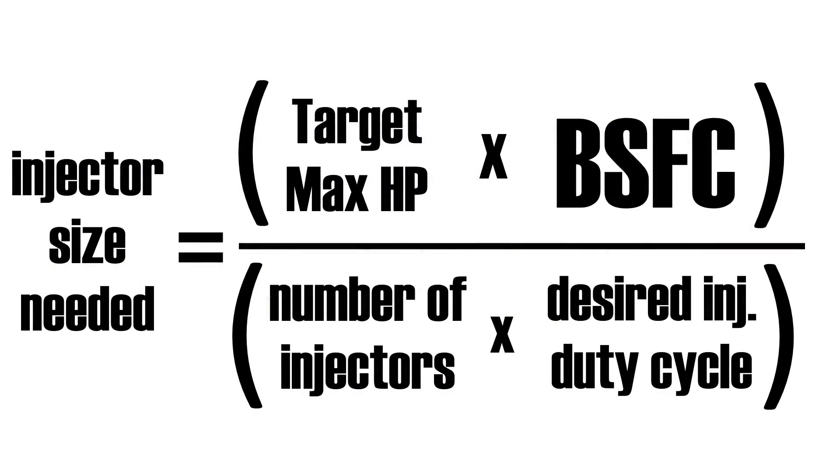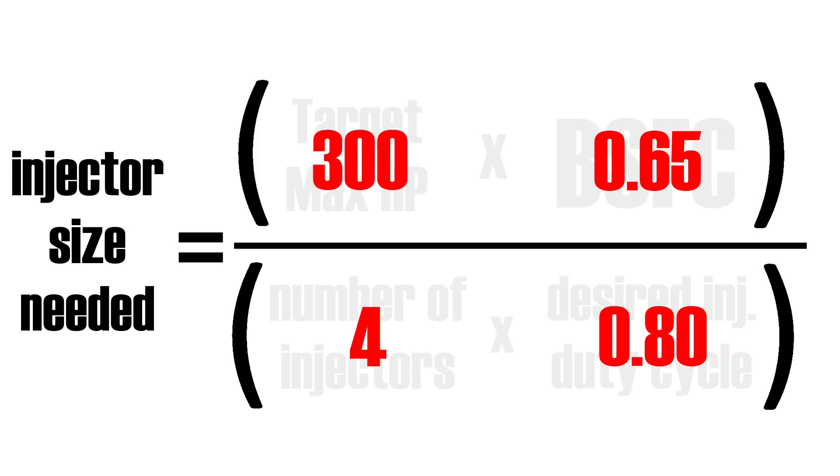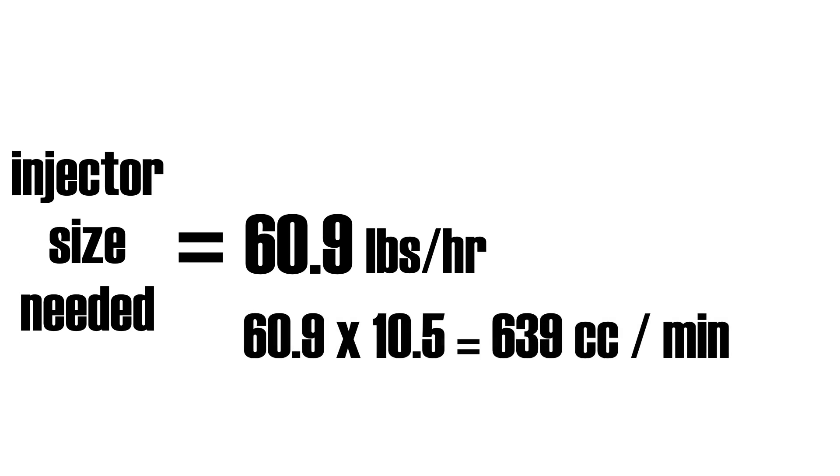I'm upgrading an engine from the 90s, which is relatively primitive by modern standards, and I have reduced its compression ratio to 8.4 to 1, so I'll choose a slightly pessimistic BSFC of 0.65 to be safe. Once we input all the values into the formula, we get 60.9 — our injector flow rate in pounds per hour. Converting to cc per minute by multiplying by 10.5 gives us an injector flow rate of 639 cubic centimeters per minute.